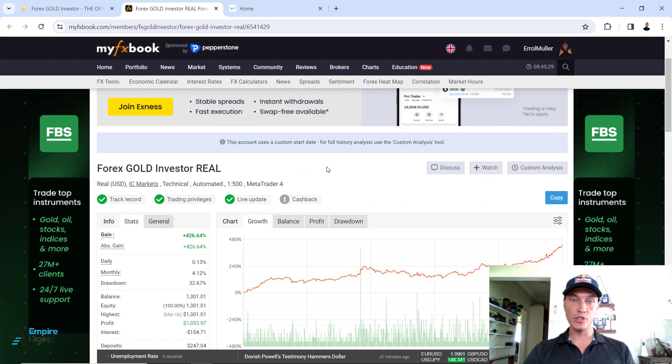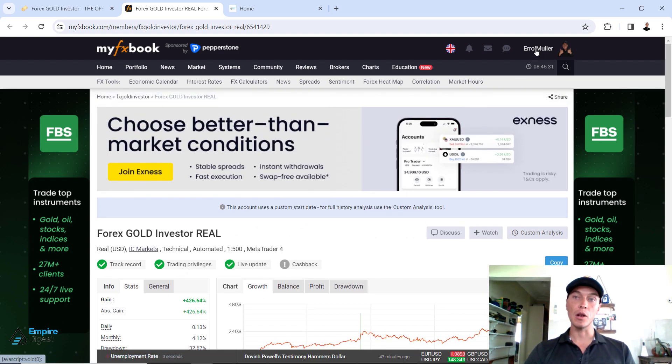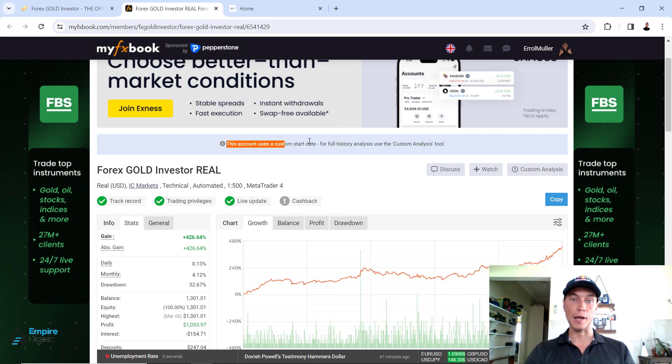Next thing to pay attention to — I am logged into the MyFXBook account, this is my profile Errol Mueller. There's a little snippet popping up that says this account uses a custom start date — for full history analysis use the custom analysis tool. What this means is some robot profiles will try and hide data from you because they don't want to show how a specific robot has been performing since inception or since it started trading with a broker.